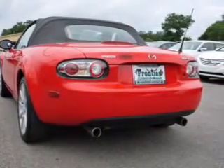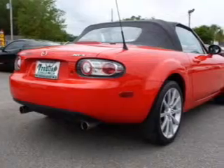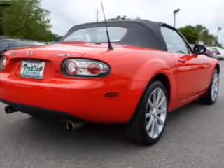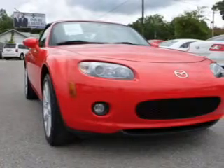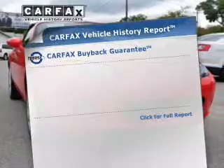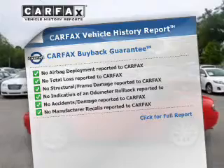The powertrain includes rear-wheel drive with an efficient four-cylinder engine, connected to a manual transmission that'll keep you in touch with your vehicle. The anti-lock braking system will help deliver you safely to your destination. Carfax has offered to provide you with peace of mind.